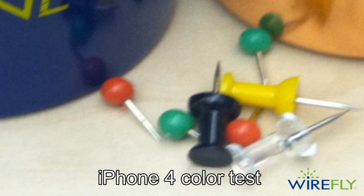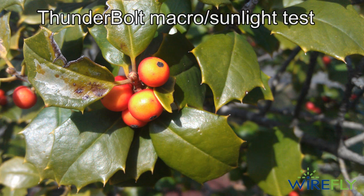Now keep in mind that these are not dedicated cameras — these are phones, not dedicated cameras. A dedicated device intended primarily as a camera is going to take better pictures. But of course a camera can't make phone calls or surf the internet.